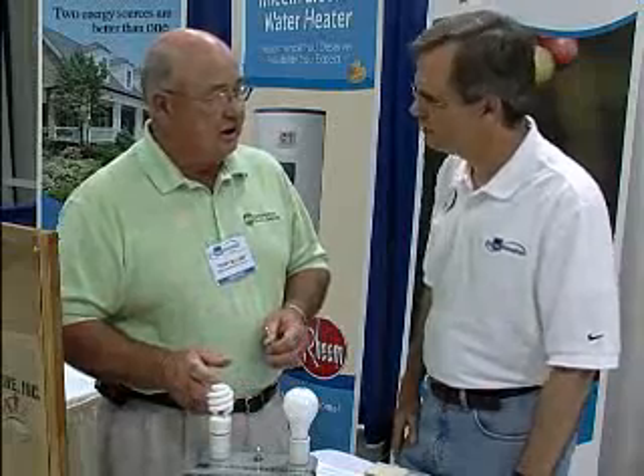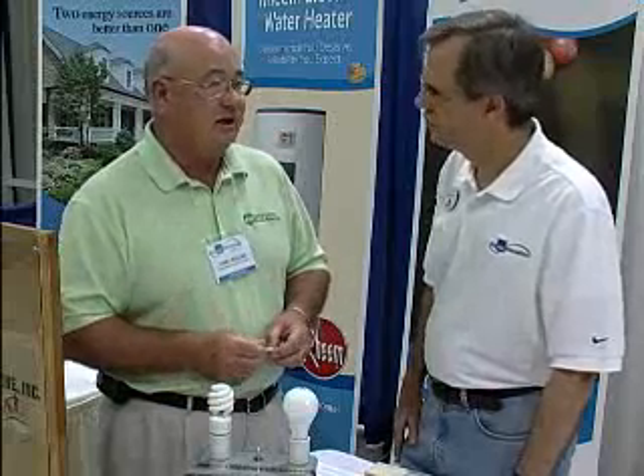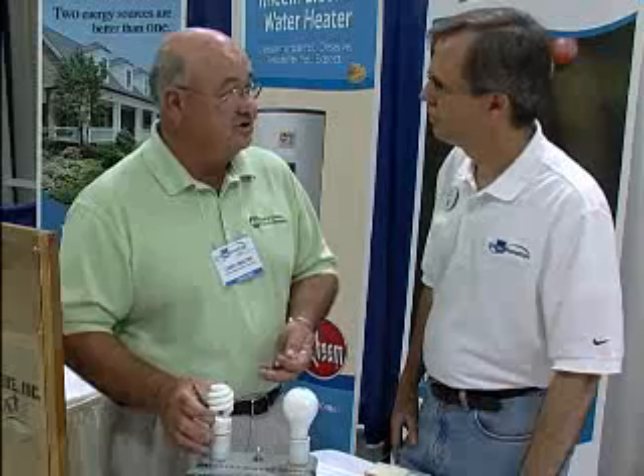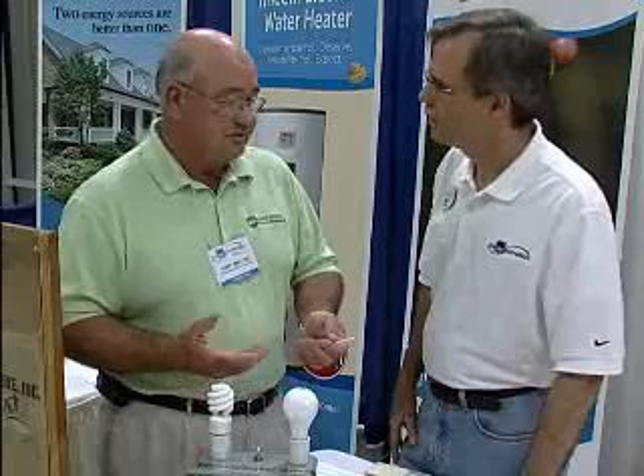They're beginning to make different types of bulbs now — decorative bulbs to go in bathrooms, decorative bulbs to go in the can lights, and different types of bulbs. They even have now a three-way bulb in the compact fluorescent. So as this market and the demand increases, they're beginning to produce different types of bulbs in the CFL to accommodate pretty well anything in your home.